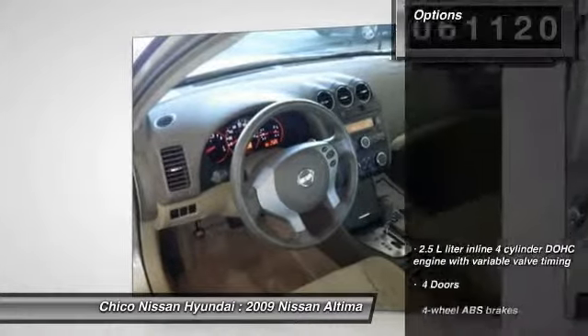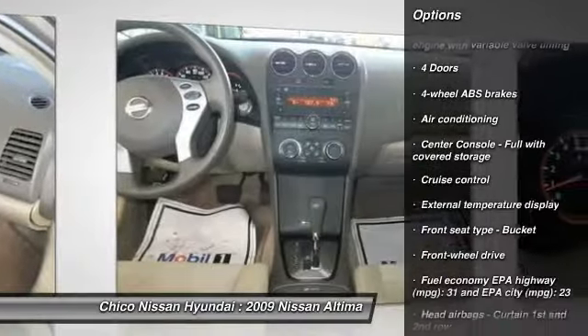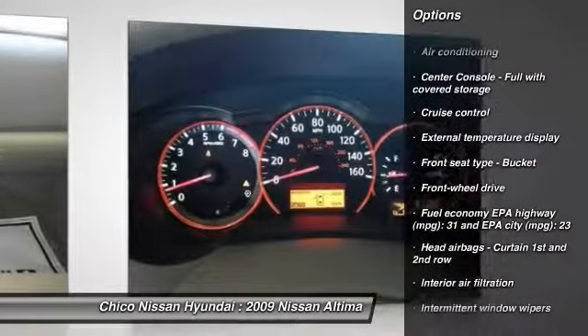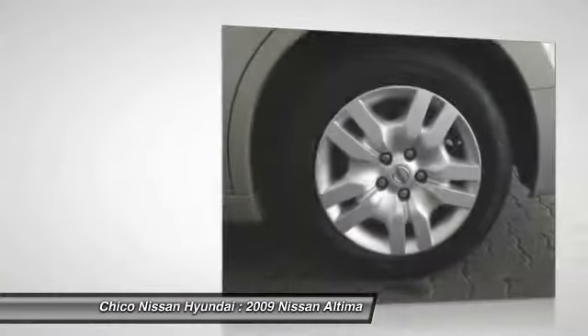Here are some of this vehicle's great options: front wheel drive, air conditioning, front cruise control, passenger airbag, power windows, remote power door locks, trip computer, speed proportional power steering, tachometer, power mirrors.